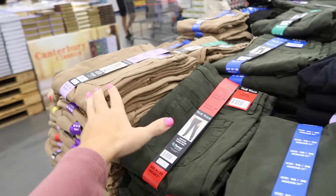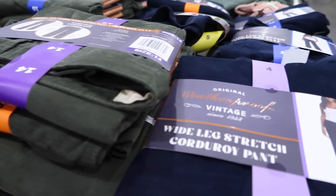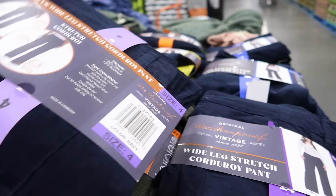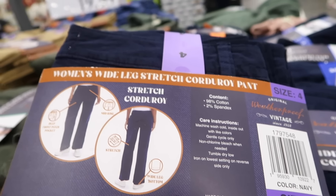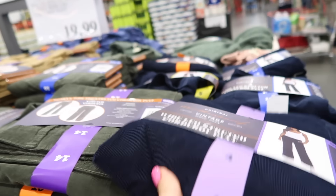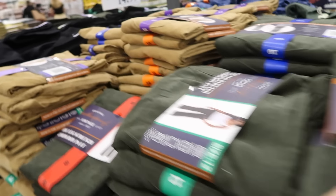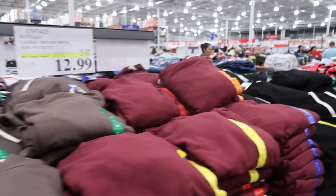New color in the corduroy wide leg pant — they have stretch, button zip, mid-rise, 98% cotton and 2% spandex. Available in blue — great with a burgundy top — plus olive and camel. They're $19.99.